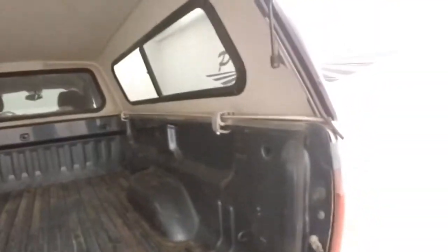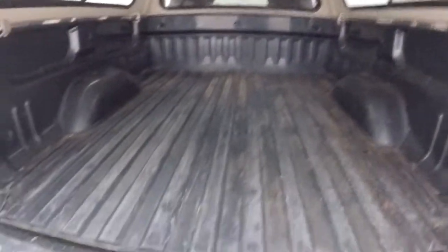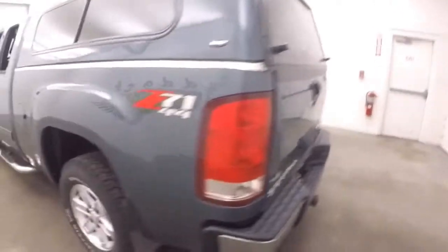That's in good shape. The cap's really nice to keep everything dry. Gives a little bit more covered space than a tonneau cover. It closes right up, and you can actually lock those as well.